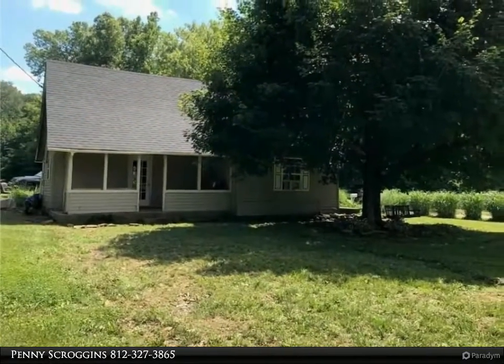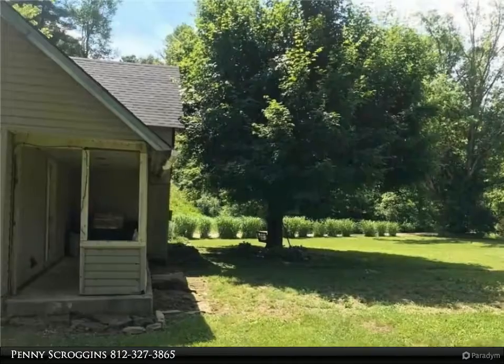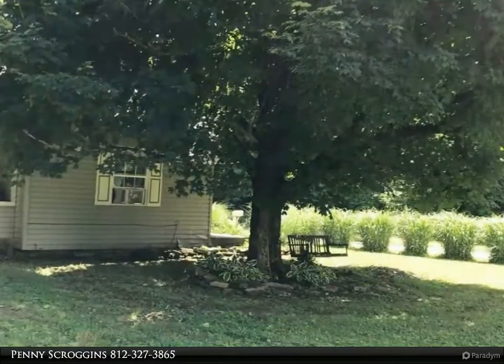Although the property has many updates, the owners are selling this as is. Updates include new kitchen, new windows, foundation, newer roof and tile in the kitchen. Schedule a showing today — the possibilities are endless.